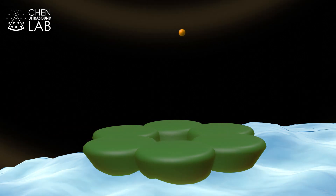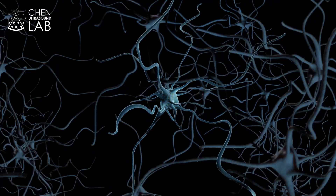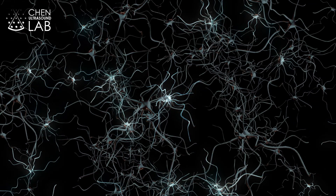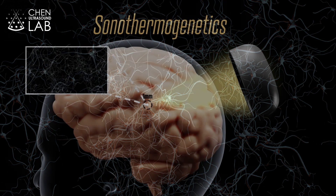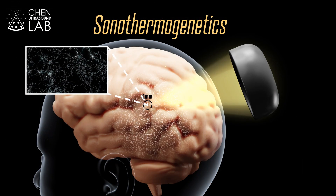These ion channels function as ultrasound-controllable switches that can turn on selected neurons within densely wired brain circuits. Sonothermogenetics provides a new tool for non-invasive, cell-type-specific neuromodulation in the whole brain.